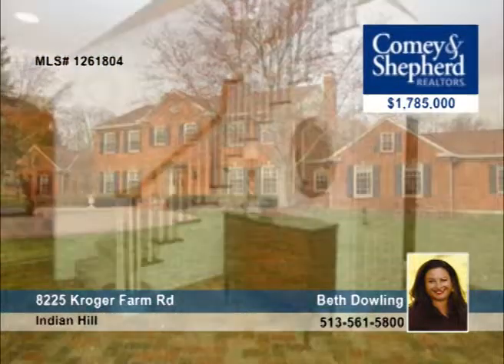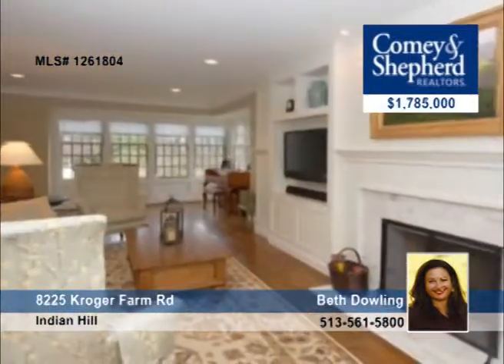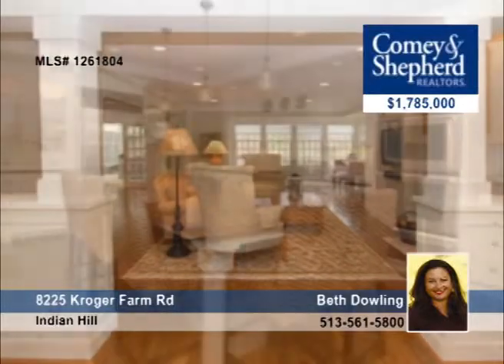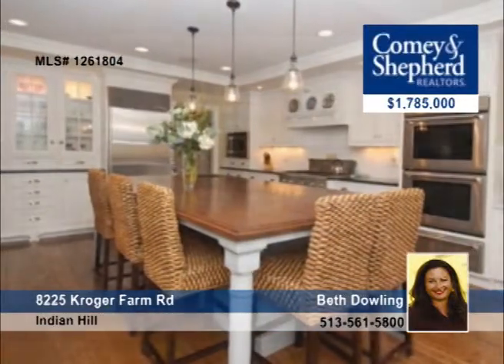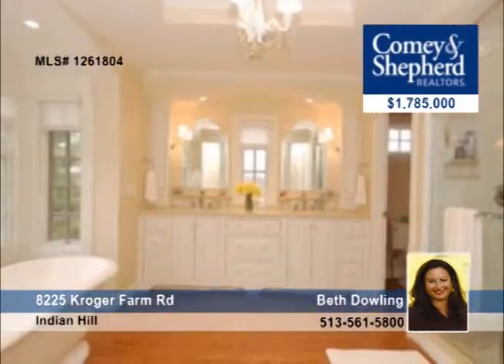In a prime location, this five-bedroom home features perfect renovations with a recently finished addition. It is a beautiful traditional brick colonial that sits on over three and a half acres. It's on a cul-de-sac with a pool and a four-car garage. Beth says it's all here — come and see it today.